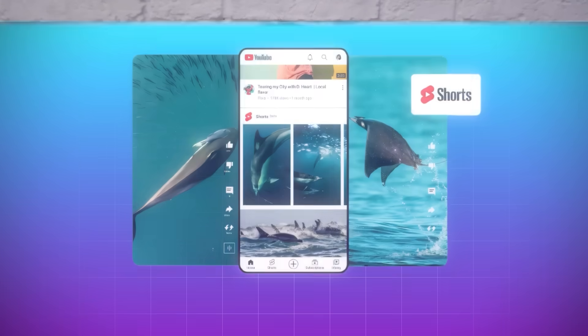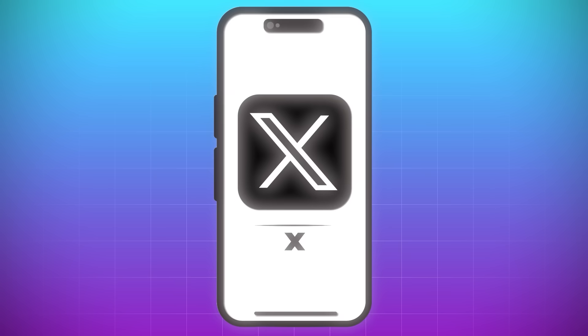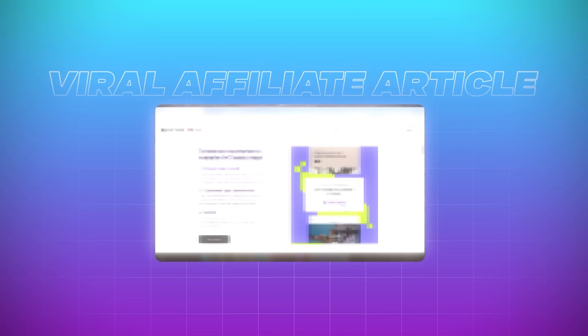You can also get AI to create the viral content for you. First, decide what type of content you want to create — there is no wrong choice. Whether it's shorts, reels, articles, blogs, TikToks, YouTube long-form videos, Pinterest pins, or X and Threads posts, you can get AI to create all of these in just a few clicks. For this example, I'm going to show you how to create a viral affiliate article, and also how to use AI to build your entire affiliate website in less than five clicks — I'll show you that in step number three.